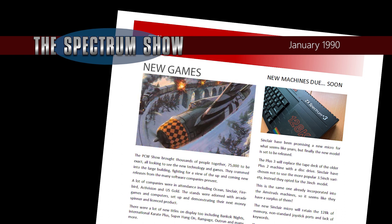New games announced this month include Scrambled Spirit, the arcade conversion from Grand Slam; P-47, another arcade conversion, this time from Microprose; and Hot Rod, yes, another arcade conversion, this time from Activision.